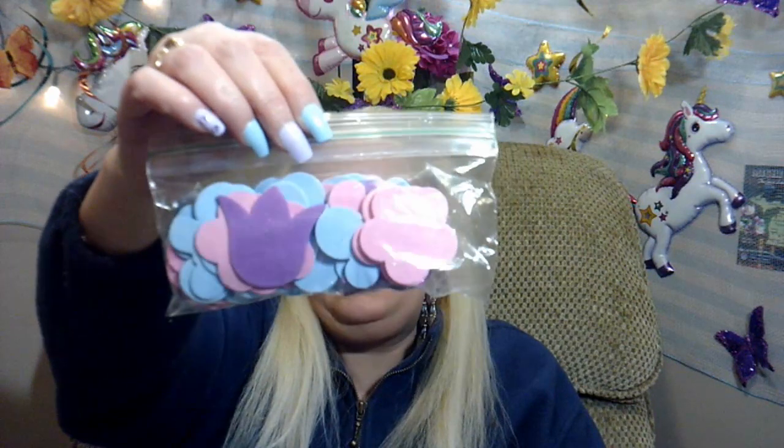For 50 cents, they had these flowers punched out already, with glitter — they're foam glitter flowers. So that's how they look: there's pinks, and purples, and blues. Really cute, all different flowers.